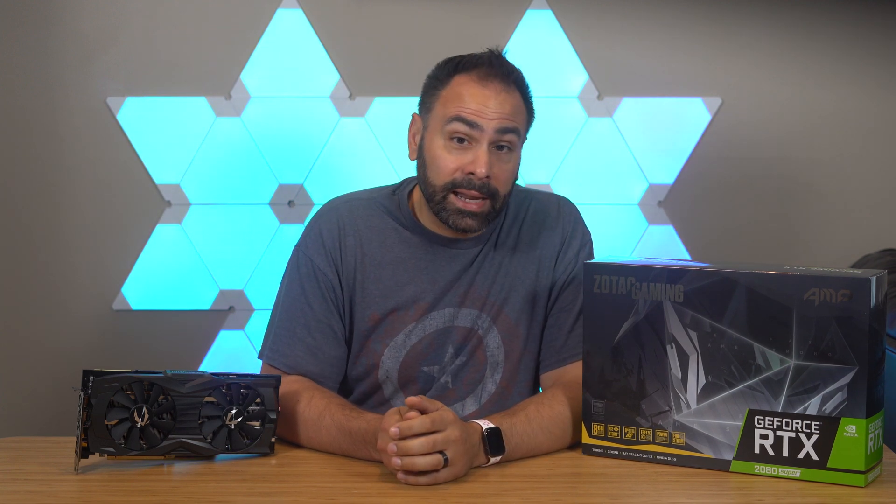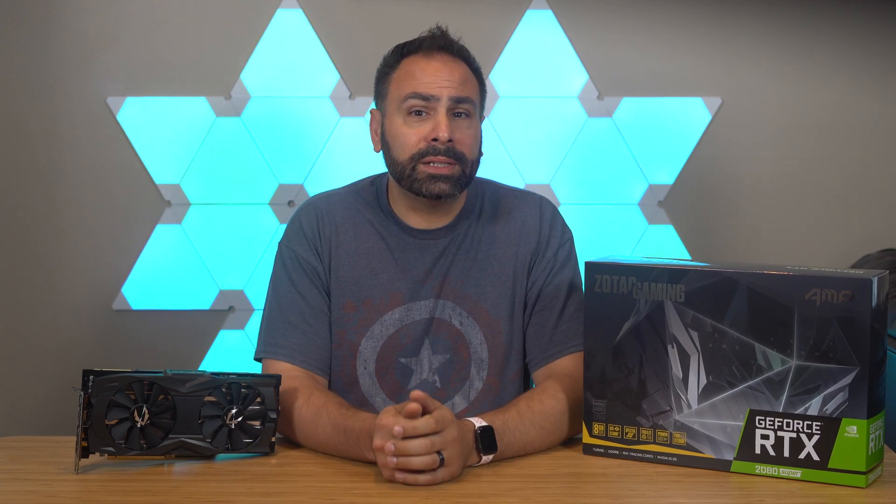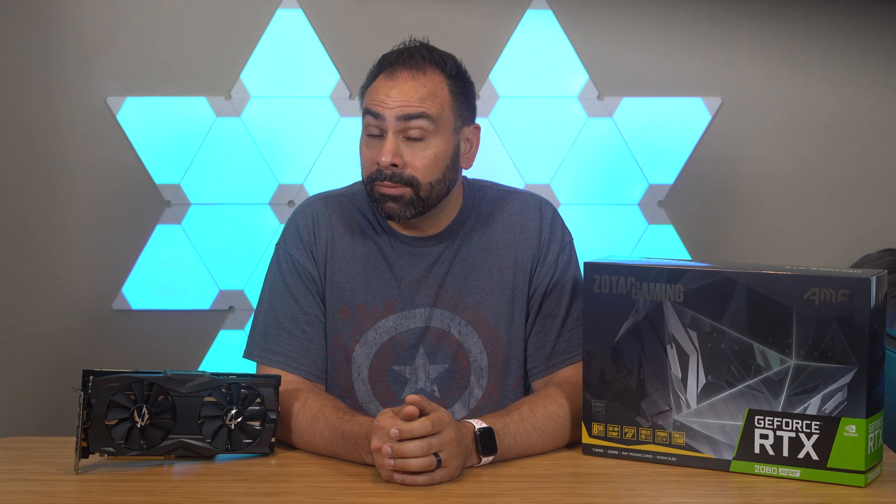This is the RTX 2080 Super from NVIDIA. Specifically, this right here is the Zotac AMP model. Considering that the 2060 and 2070 Super variants gave us a significant boost over their predecessors, hopefully we'll see the same thing this time around.